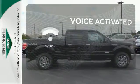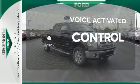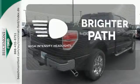Sync technology allows you to control your music, hands-free calling, and so much more with just the sound of your voice. A trailer brake controller helps you maintain stopping power. HID headlights increase visibility and safety.